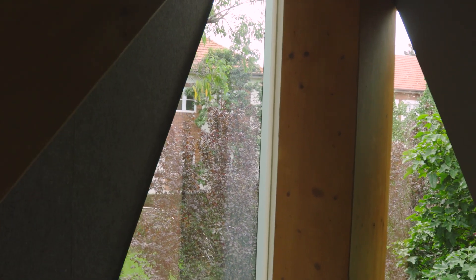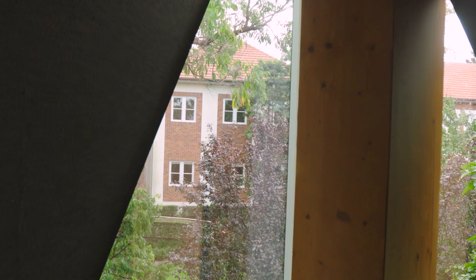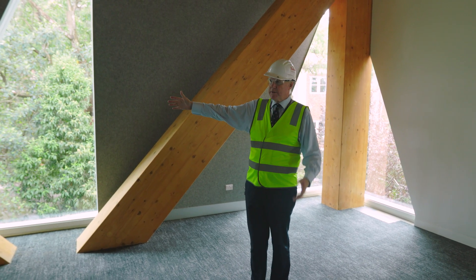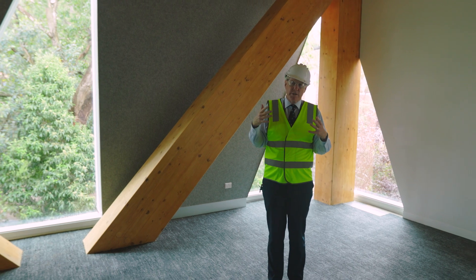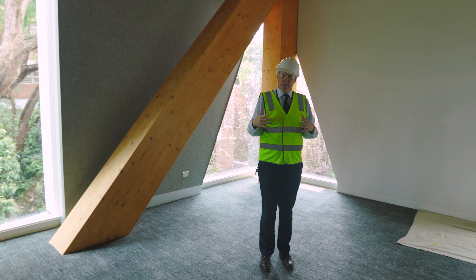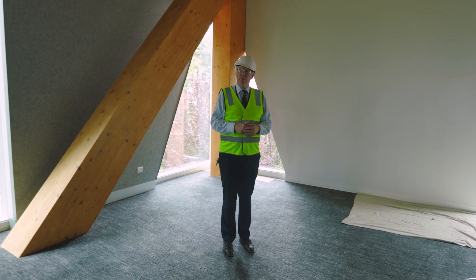I look straight across to the McCaskill Music Centre on my left, and on my right the Kefford building. This space — you can't always capture it on camera — but there's a stillness and calmness in the room.